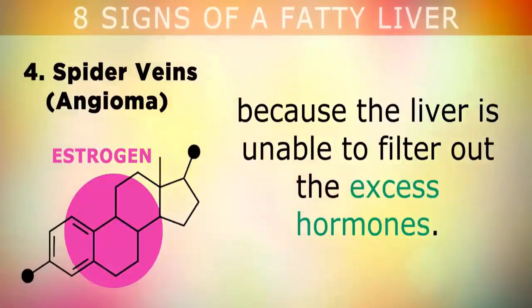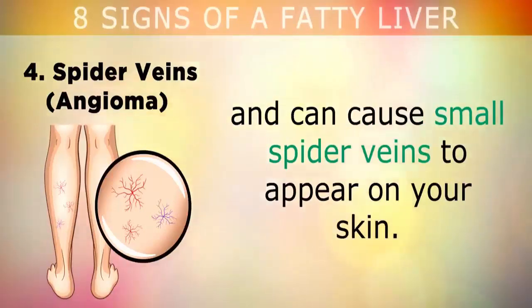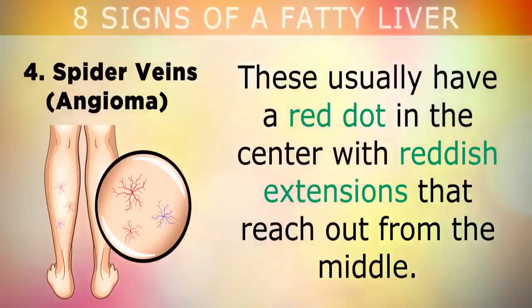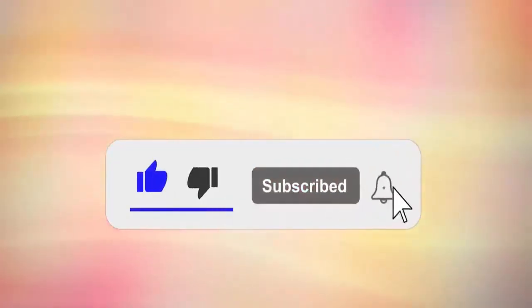Sign 4: Spider veins. People with liver damage also have higher levels of estrogen because the liver is unable to filter out the excess hormones. Higher estrogen weakens the veins in your body and can cause small spider veins to appear on your skin. These usually have a red dot in the center with reddish extensions that reach out from the middle.